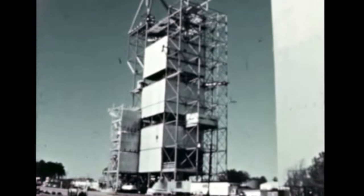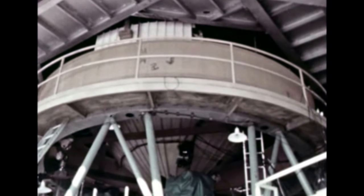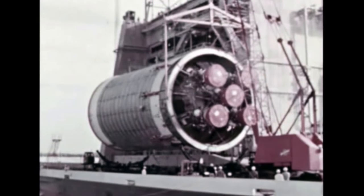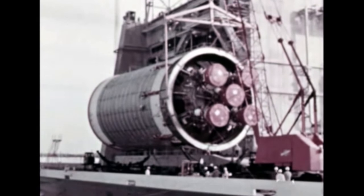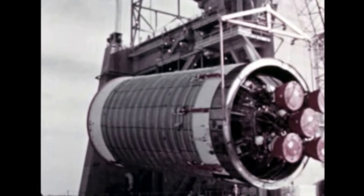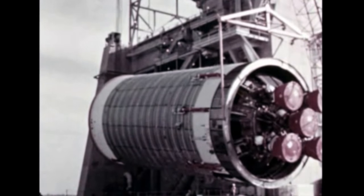At the Marshall Center, dynamic testing of the S-IVBD dynamic test stage in conjunction with the dynamic test instrument unit and an Apollo spacecraft was successfully completed during the report period. At Marshall's Mississippi Test Facility, activation efforts on the first S-II static test stand designated A-II were directed early this quarter to priority items to prepare the stand for installation of the S-II-T all-systems stage delivered by S&ID.